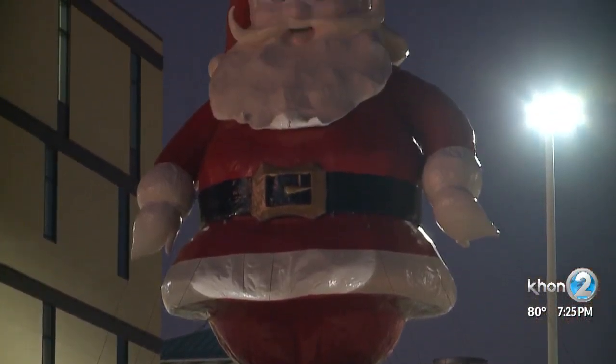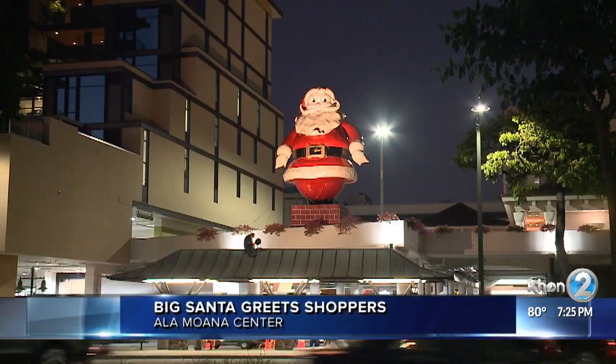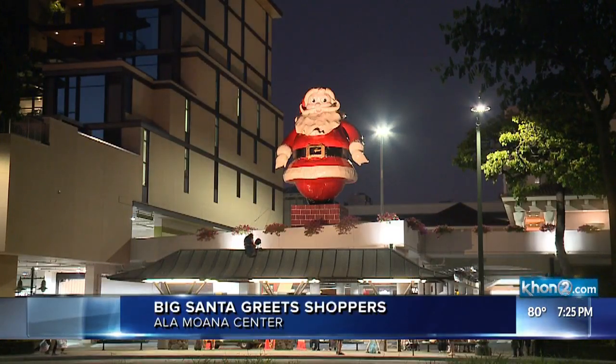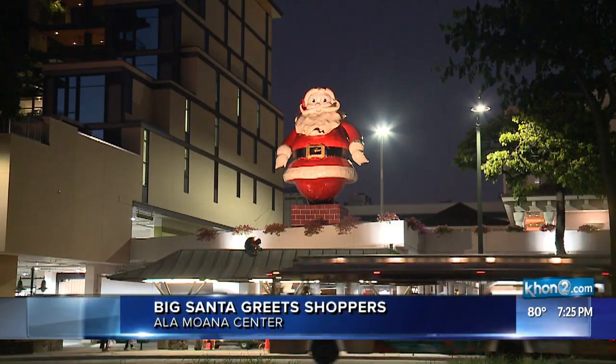Well, if you drive down Ala Moana Boulevard, guys, past Ala Moana Center, make sure to look up because Santa is perched at his usual spot at the mall.